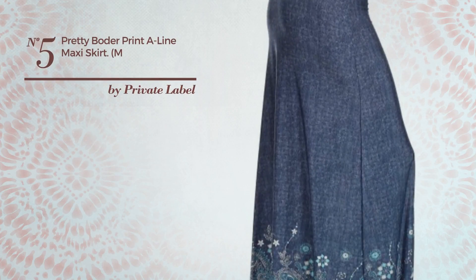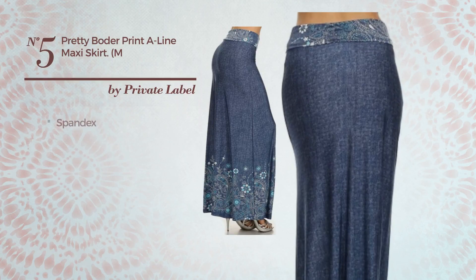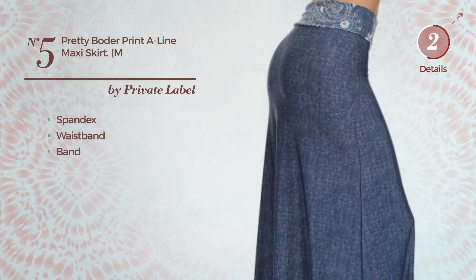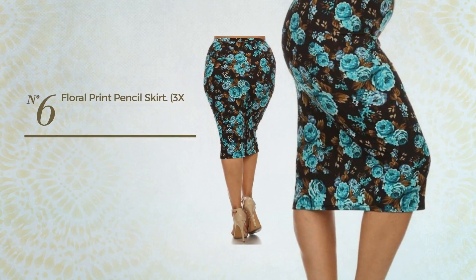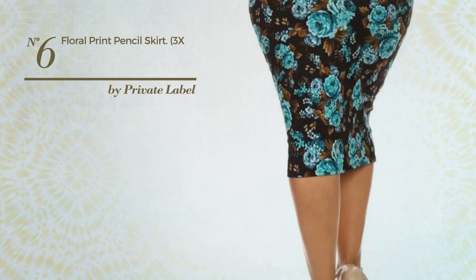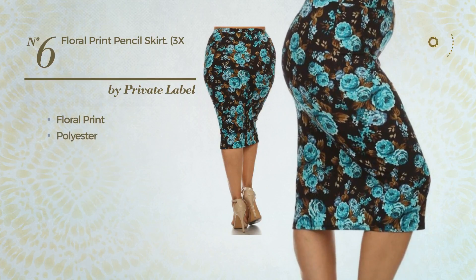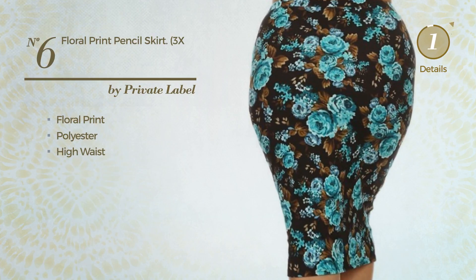Number five: an all-casual maxi-length A-line skirt featuring a great design, produced with quickly-drying spandex. This skirt includes waistband and band. Available uniquely in this color. Number six: an all-casual knee-length skirt featuring a great look with floral print, crafted from quickly-drying polyester. This skirt includes high waist. Available solely in this color.